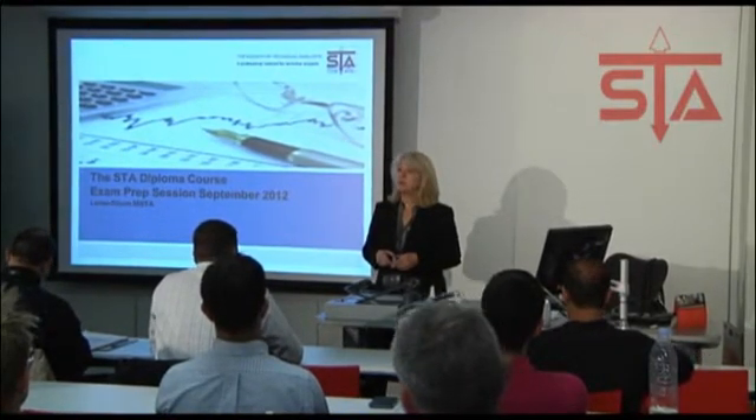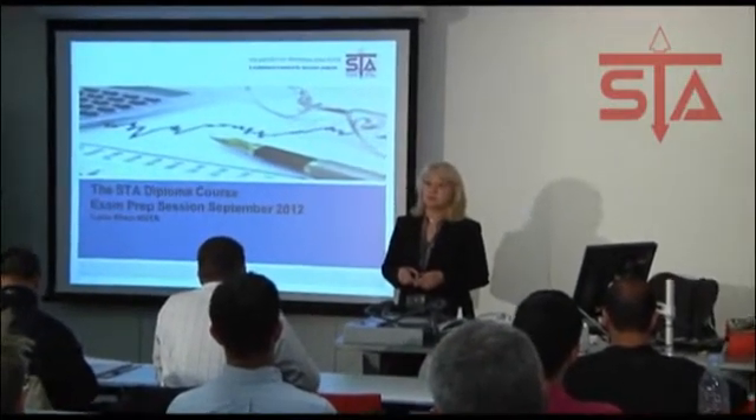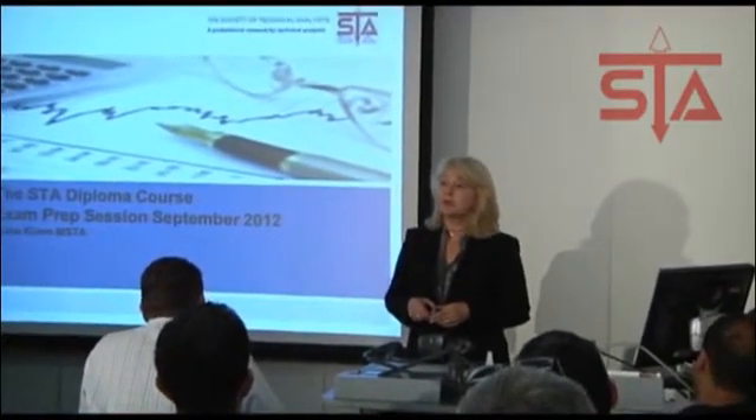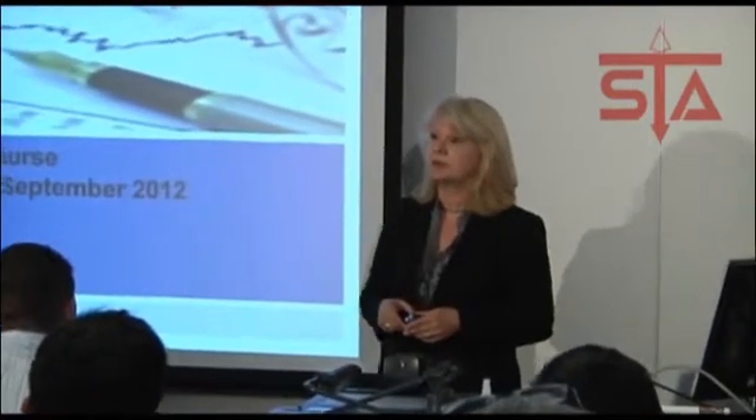Like most people who lecture for the STA, I am professionally in the business of technical analysis — have been for many years. Formerly at Merrill Lynch as a senior technical analyst, head of technical analysis at Comouts Bank, and eventually went into independent analysis. Now I usually work on my own as a consultant, primarily for Credit Suisse.